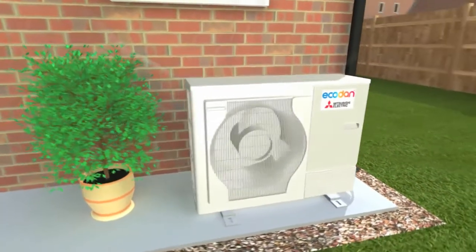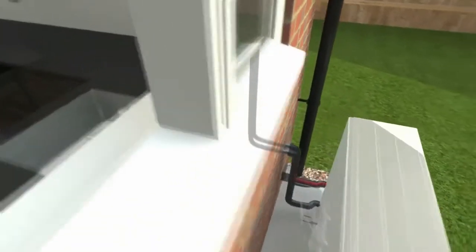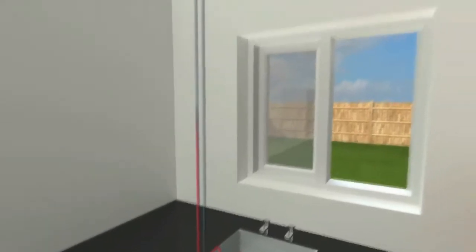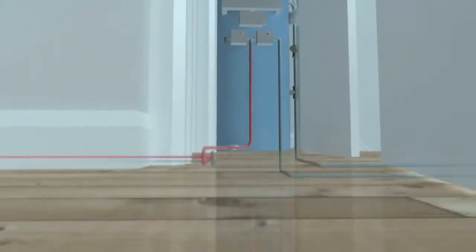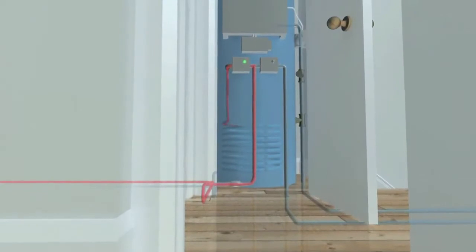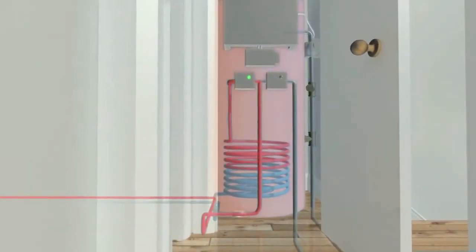Installing an EcoDan air source heat pump will help houses achieve level 4 of the Code for Sustainable Homes. It can also be retrofitted easily to many existing houses, so EcoDan can help reduce fuel bills and emissions for most homes straight away. EcoDan units have also now received the European Eco Label, which is only given to class-leading products that have proven their superior environmental performance.